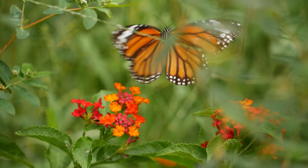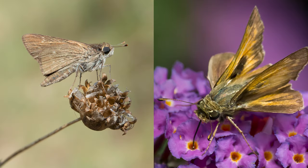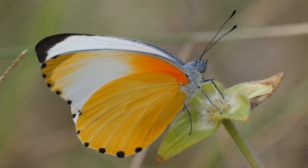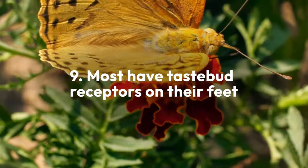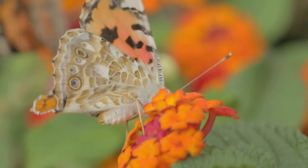The fastest butterflies in the world belong to a group called the Skippers, which can move as quickly as a horse. Most butterflies have taste bud receptors on their feet, which helps them read chemical signals in the environment and determine the best spot to lay their eggs or find sources of food.